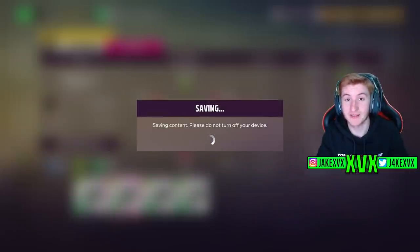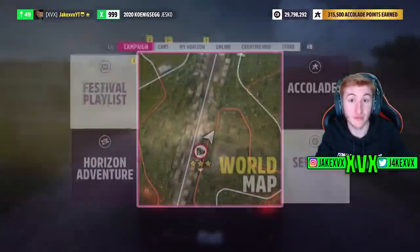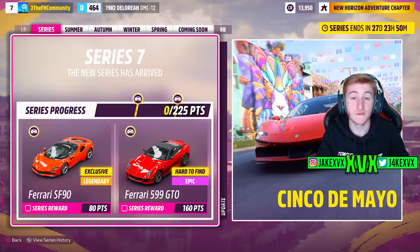We're going to start off with the festival playlist and all of the new cars within it. It's a very Ferrari-themed update this month. For the full series, for 80 points, you will get the first new car of this month, the Ferrari SF90 — a very exciting car which I'm glad has come to the game. And then for 160 points, you can get the Ferrari 599 GTO. The 599 GTO is not a new car, but those are the rewards for the full series.